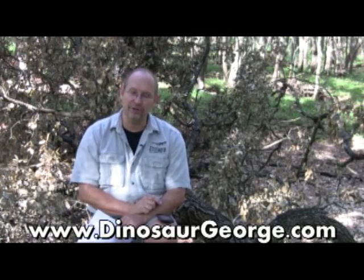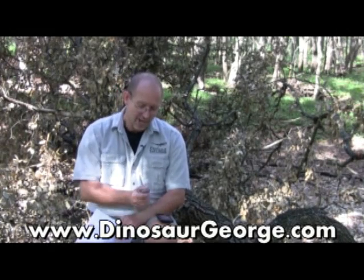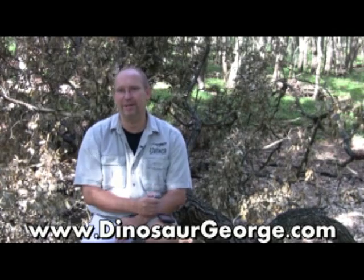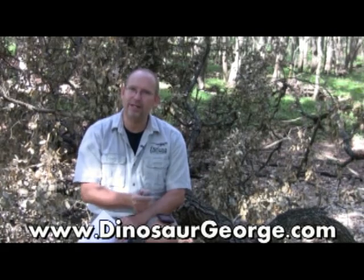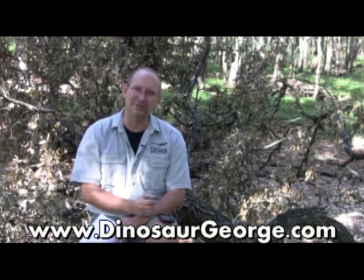All right everybody, thank you so much for writing to me. If you've got a question, go to my website and click on the Ask Dinosaur George page. Follow me on Facebook and Twitter — I always love hearing from people on Facebook. And until next time, take care of yourself and take care of the people around you. And for all you young people out there, always practice your reading because that is incredibly important. I'll see you guys soon. Take care.